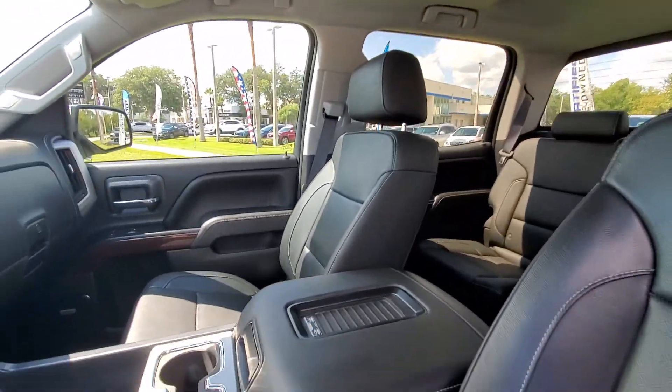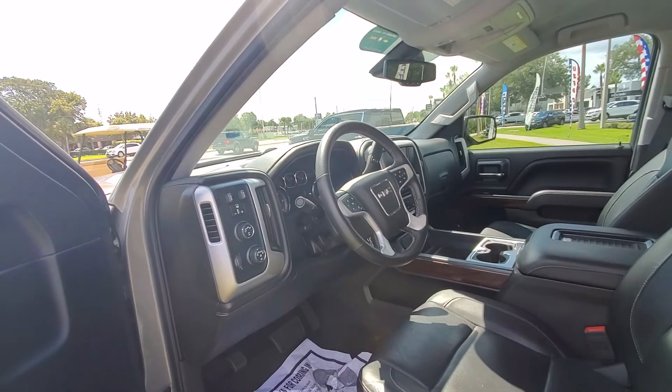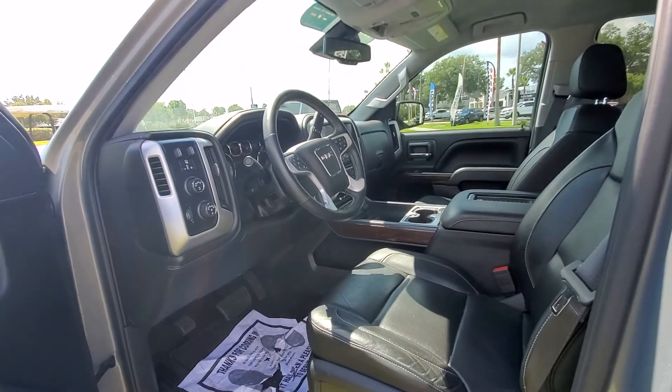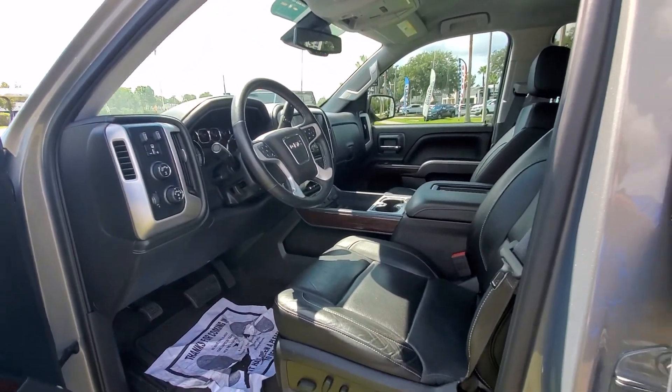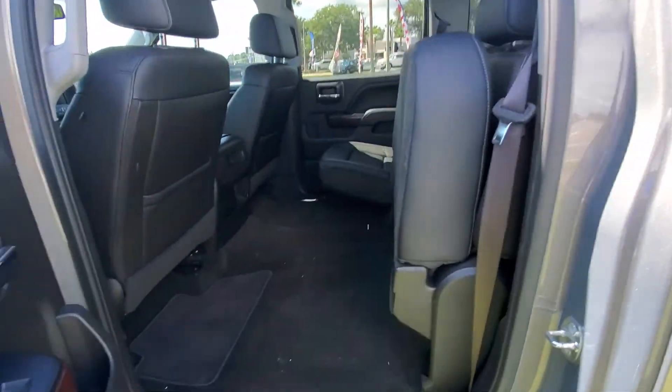It is a non-smoker with a rear sliding window, memory seat, Bose sound system, dual power seat, dual climate control, and Bluetooth for your phone. There's the back seat.